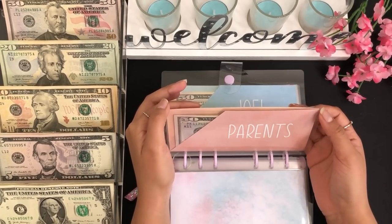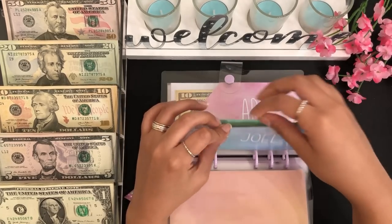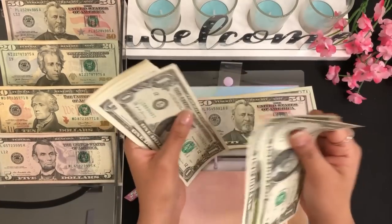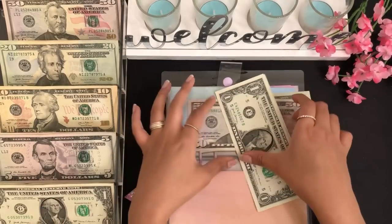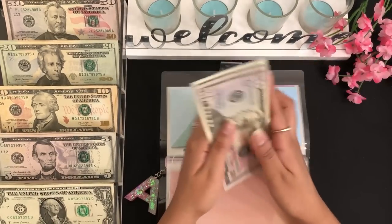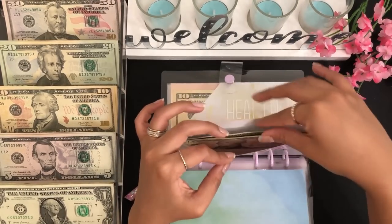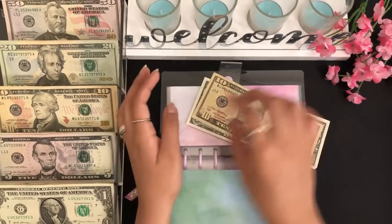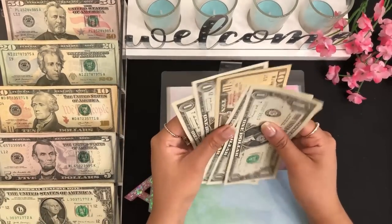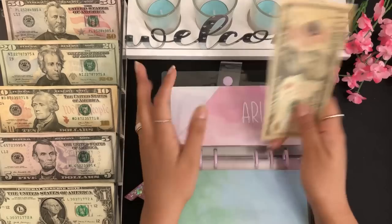That's one of the reasons I'm focusing more on stuffing the parents envelope. Next we have Joel's envelope and he will be getting $3 — one, two, and three. So he has $50, $70, $71, $72, and $73 — so $73 dollars. Next I have my envelope and for me I'm going to be adding $3, so I have $10, $11, $12, $13, $14, and $15 dollars so far.